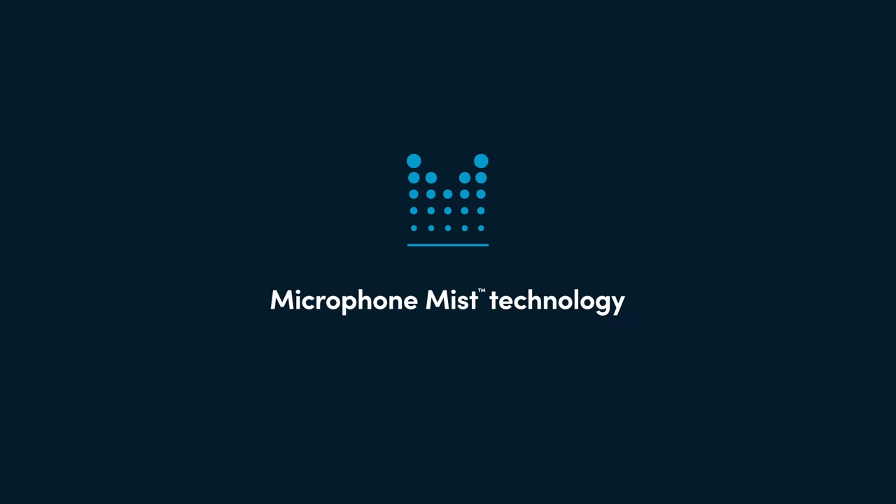What makes Nureva XT different is the fact that it really is tested to work together. We started with our patented microphone mist and we worked our way out from there.